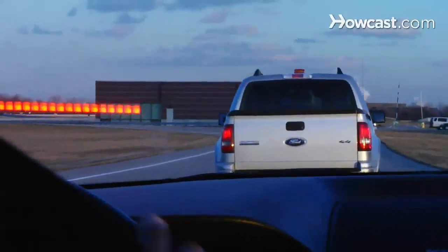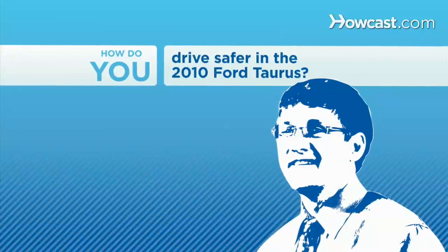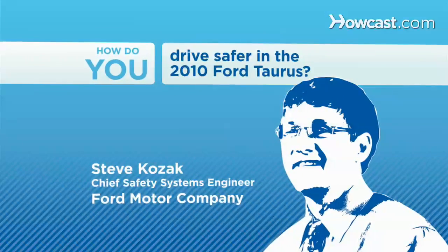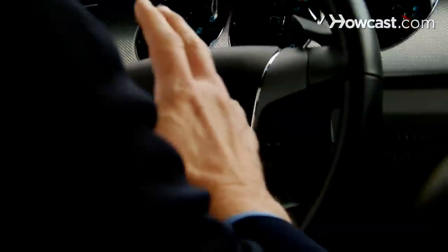Three new radars on the new Taurus are there to give the customer advanced information — the kind of information they can use to prevent them from getting into an accident. The new technologies on the Taurus include adaptive cruise control with collision warning and brake support, along with the blind spot information system.